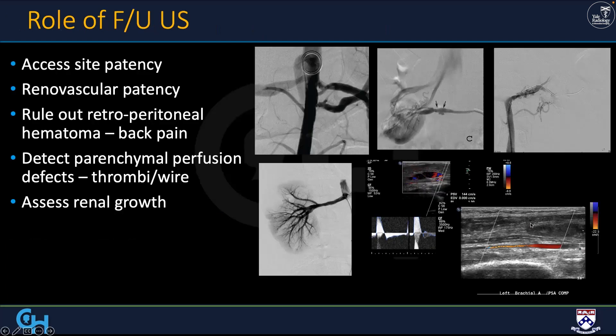We do follow-up ultrasounds on the day of the procedure and one in the morning before they go home. We're ruling out patency issues, complications like a brachial artery pseudoaneurysm, and perfusion defects. Then later we look for renal growth — very key to us. Is the kidney growing after all we've done? We do ultrasound at one month, then at six months. If there's any question, we'll do a CTA.